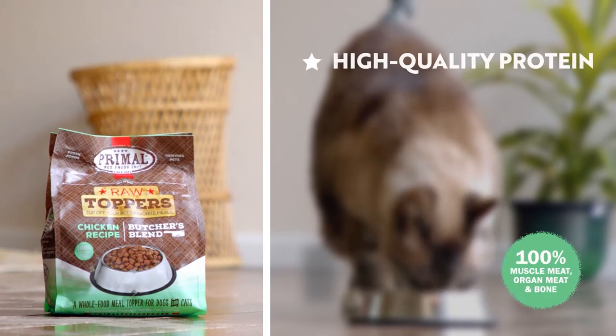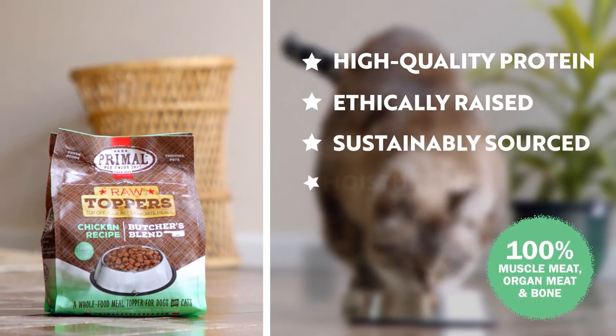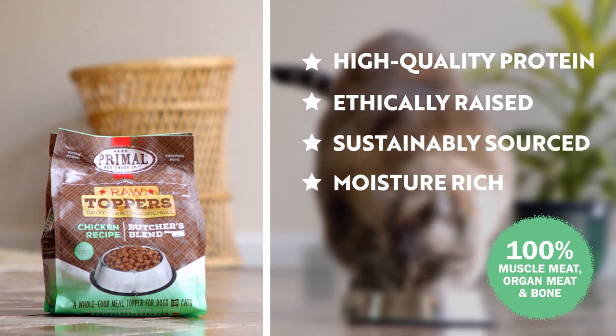Butcher's Blend is made from only high-quality whole protein that is ethically raised, sustainably sourced, and provides moisture-rich, digestible proteins your pet will love.